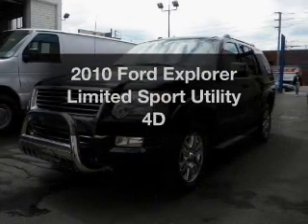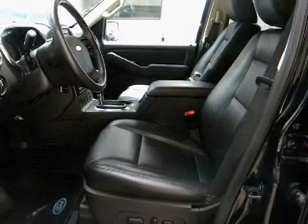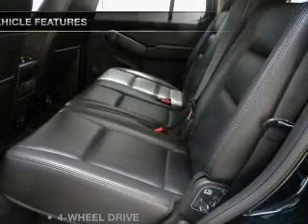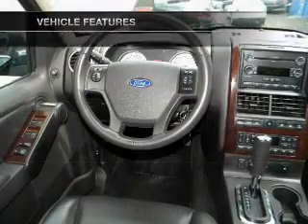Introducing the 2010 Ford Explorer. If you're looking for a first-rate auto, this one could be yours today. With a reliable engine driven by an automatic transmission, and with these notable features, you won't want to miss out on the opportunity to own this amazing ride.